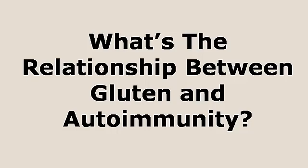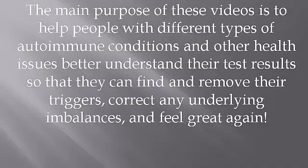Hello, autoimmune warriors. I'm Dr. Eric Osansky, and in this video I'm going to talk about the relationship between gluten and autoimmunity, and I'll also discuss whether or not everyone should test for a gluten sensitivity. The main reason I've put together these videos is to help people with different types of autoimmune conditions better understand their test results so that they can find or remove their triggers, correct any underlying imbalances, and feel great again.